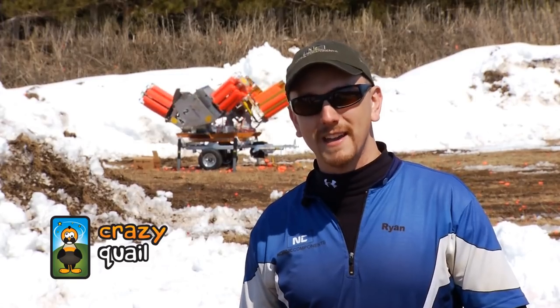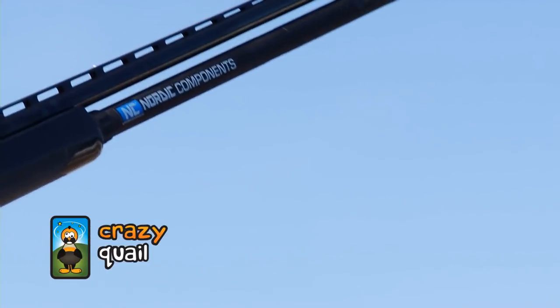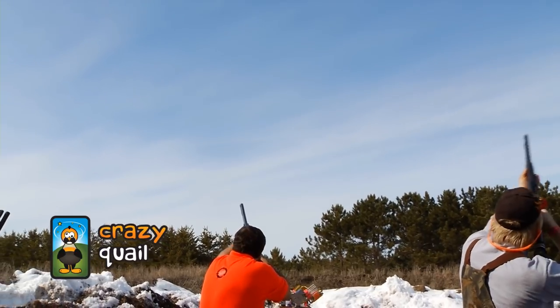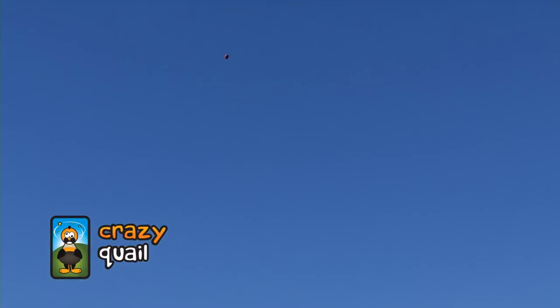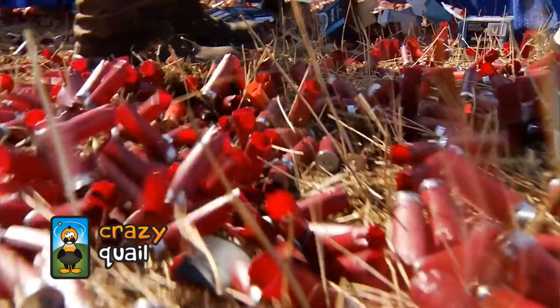We manufacture magazine tube extensions for today's most popular shotgun models. I've got a plus-9, which is our largest extension, on my Winchester, and it might not be enough. We've only been shooting the Crazy Quail today for about 2 hours. We've had about 60 people go through it and we've shot about 5,000 rounds.